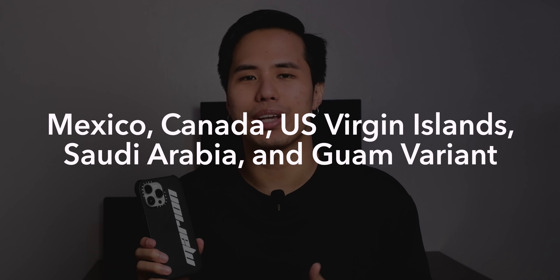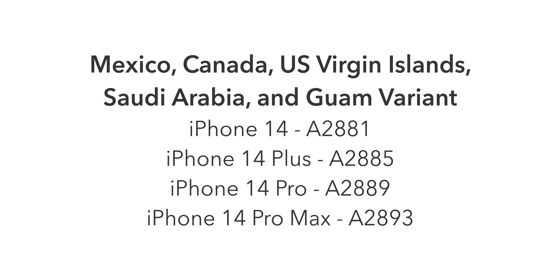Next, the Mexico, Canada, US Virgin Islands, Saudi Arabia, and Guam variant. Model numbers are: iPhone 14 A2881, iPhone 14 Plus A2885, iPhone 14 Pro A2889, and iPhone 14 Pro Max A2893. This variant contains specific cellular bands for those countries, so it works best there but may experience signal loss elsewhere. This variant is hybrid dual SIM, supporting one physical SIM and one eSIM, or two eSIMs.